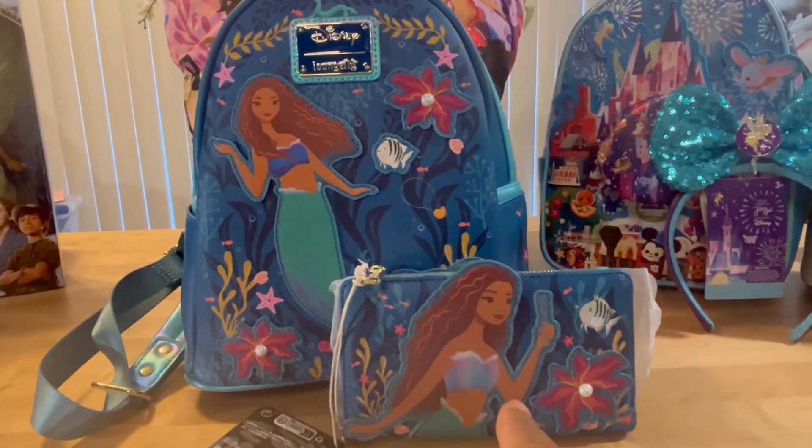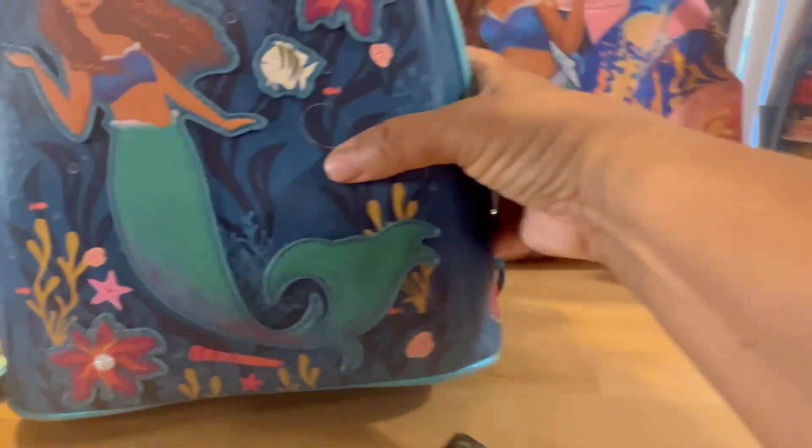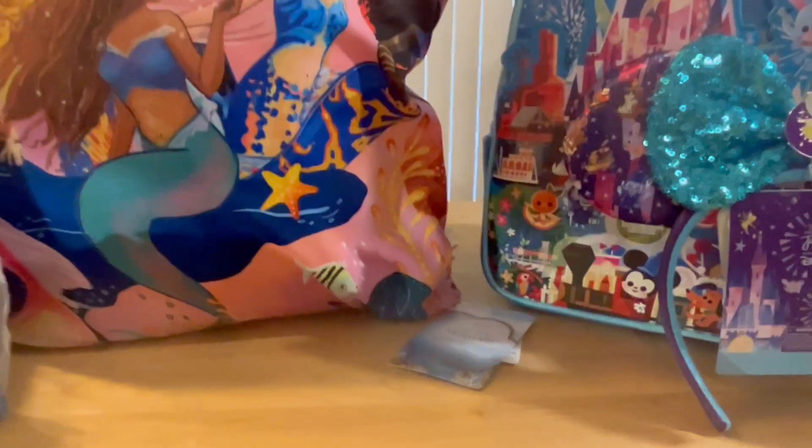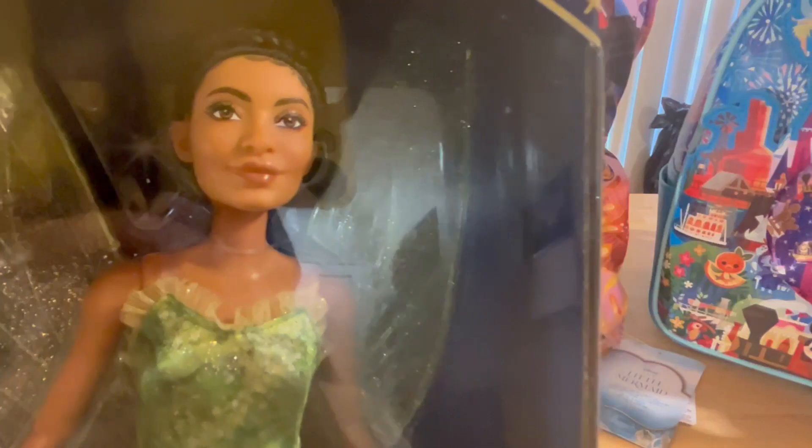All right, we're done with the Little Mermaid stuff. Now I want to show you the new Tinkerbell doll. This is Yara Shahidi — she is an absolutely stunning woman in person — and she is the new Tinkerbell in the new Peter Pan and Wendy movie. I absolutely adore Tinkerbell, and this is Yara's little dress. How pretty is that?